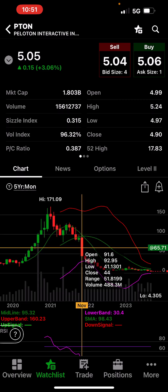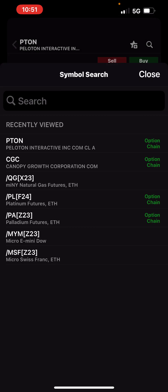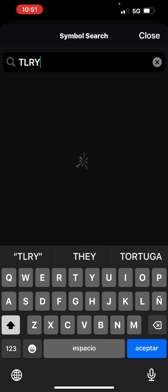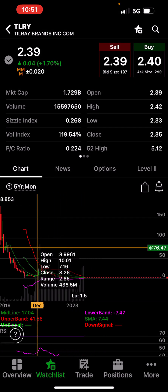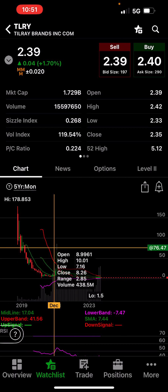Peloton — look at this — $171 down to $5. Let me give you another one: Telerate. This one was $178, now $2.40.